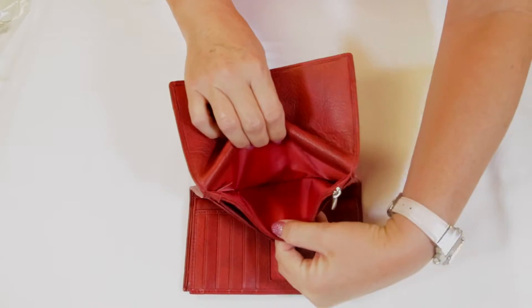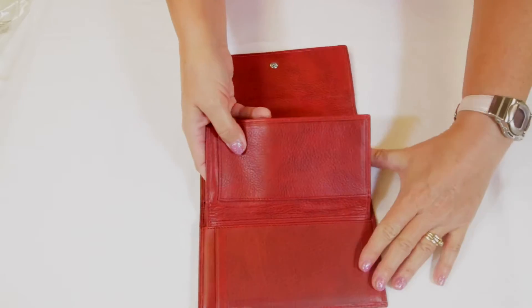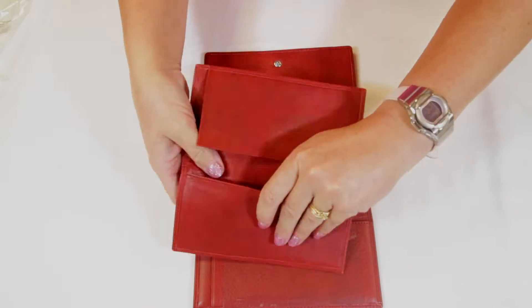If you take out the pullout insert, you'll find it has five slots including a shielded ID window, as well as a full-length compartment and a checkbook flap.